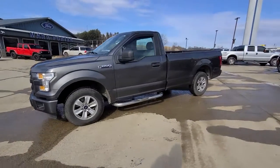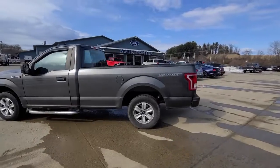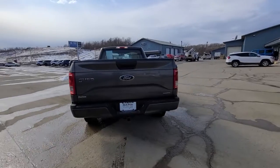You'll have love at first sight with the 2016 Ford F-150. With less than 150,000 miles on the odometer, this vehicle provides excellent value.